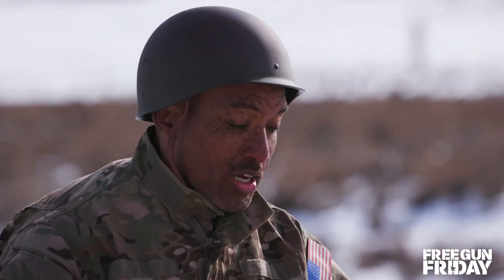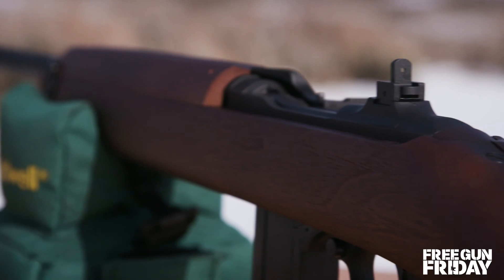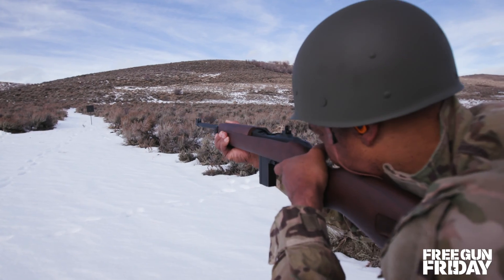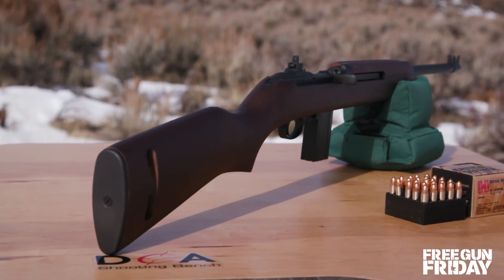This month on Free Gun Friday, we're giving away this beautiful M1 carbine. It's made by Kahr Arms Auto Ordnance. This sweet little battle rifle was made to commemorate the 75th anniversary of D-Day. It's got incredible features and it's a faithful reproduction of the original battle rifle.